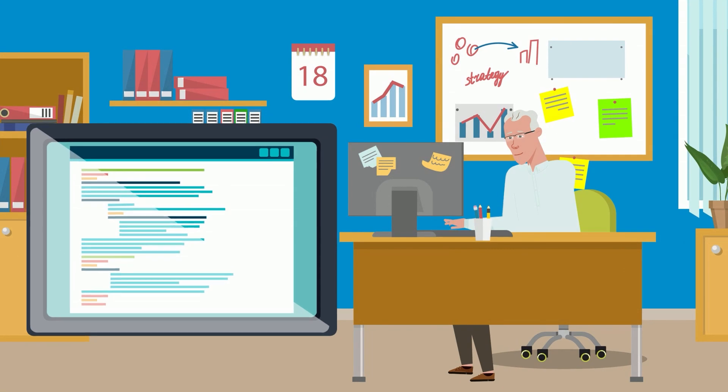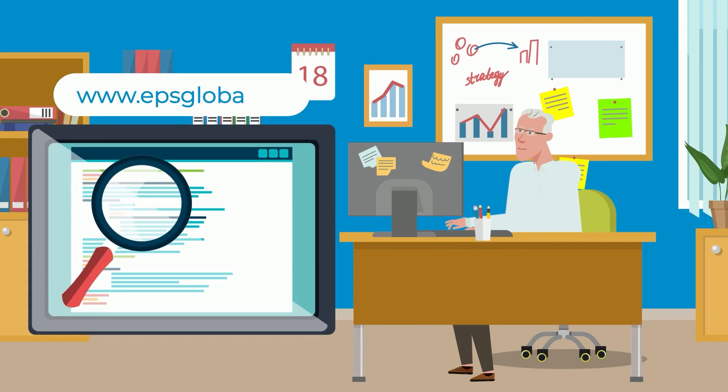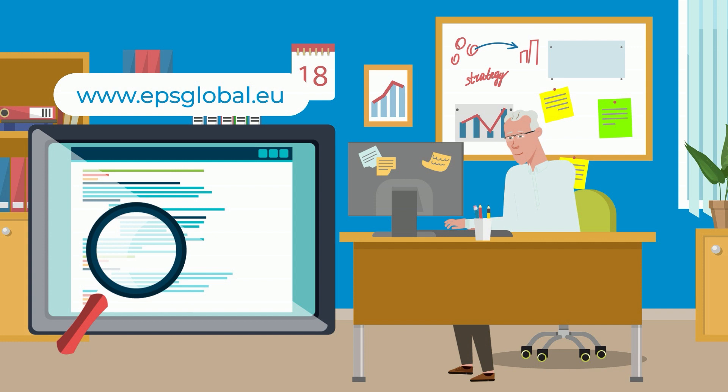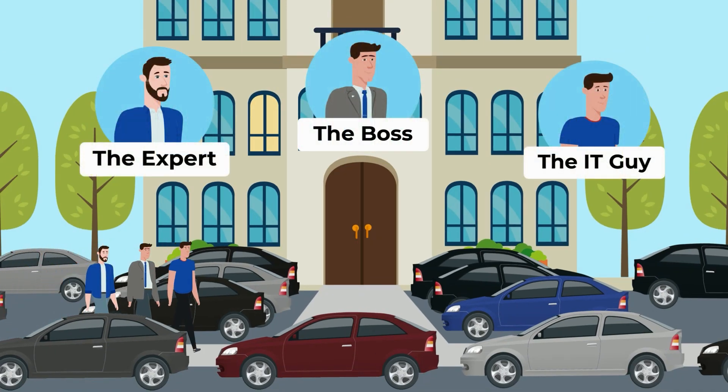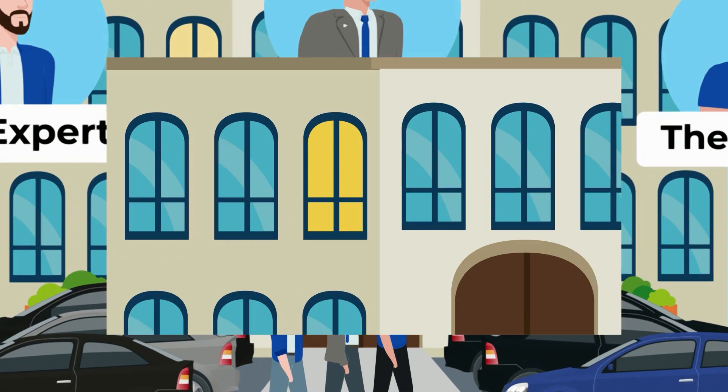But the solution to all your parking problems is already existing. You just need to contact us. Our team of experts will provide you your tailor-made parking solution to solve your problems.